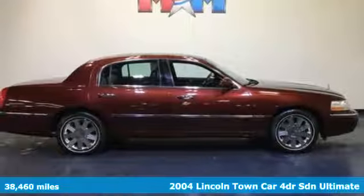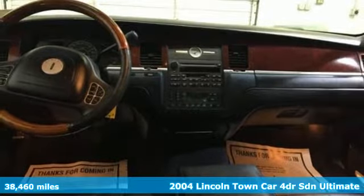Here's a 2004 Lincoln Town Car. Lincoln, this is your comfort zone. Plus, it offers an exciting list of features.